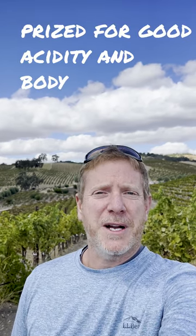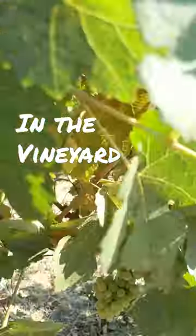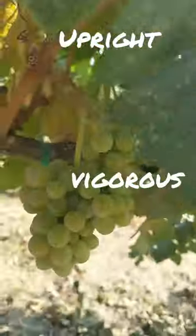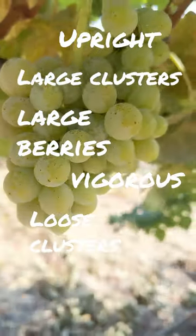It's prized in France because it has the ability to retain good acidity while still getting good body. In the vineyard, it makes upright vines, quite vigorous, large berries, large clusters, fairly loose, which makes it good against rot.